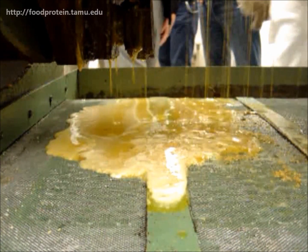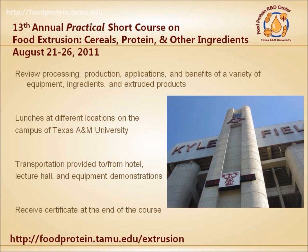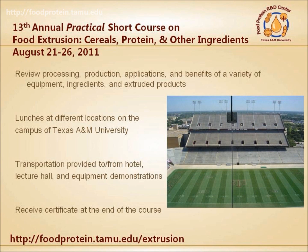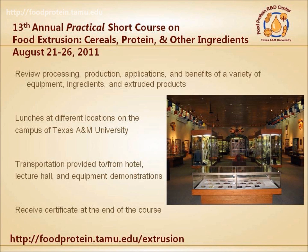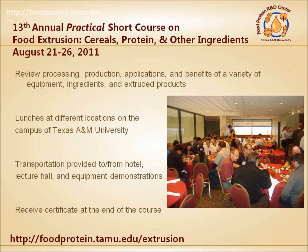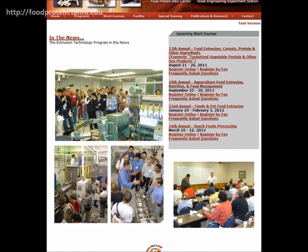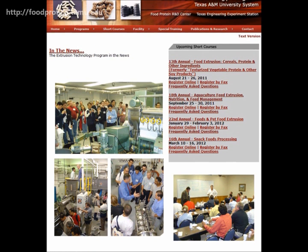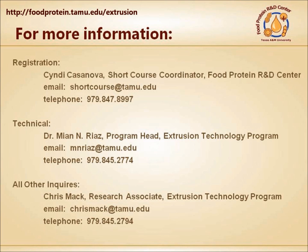The annual week-long food extrusion course will be held in August. Short course participants receive lunches across the campus, tours of Kyle Field Football Stadium, visits to the Corps of Cadets Museum, and a certificate at the end of the course. The Extrusion Technology Program hosts multiple short courses throughout the year. You can visit their website at foodprotein.tamu.edu/extrusion, or contact them directly for more information.